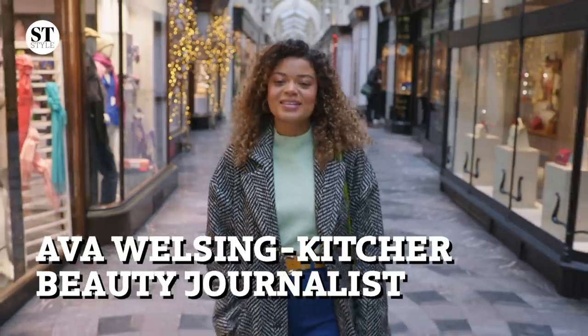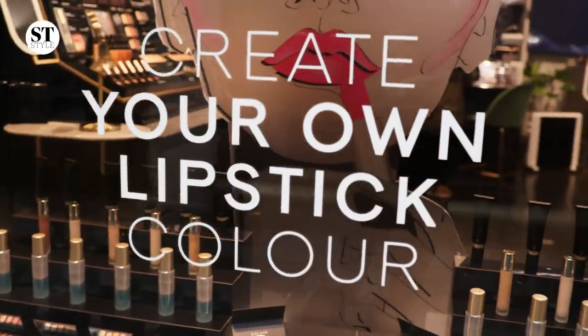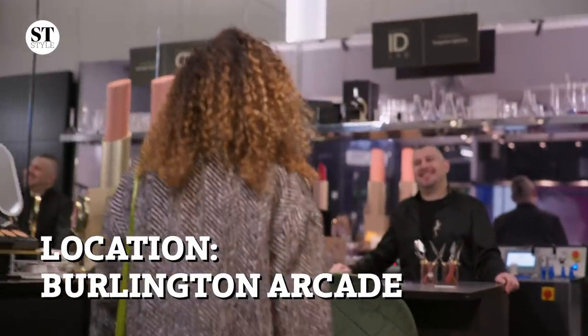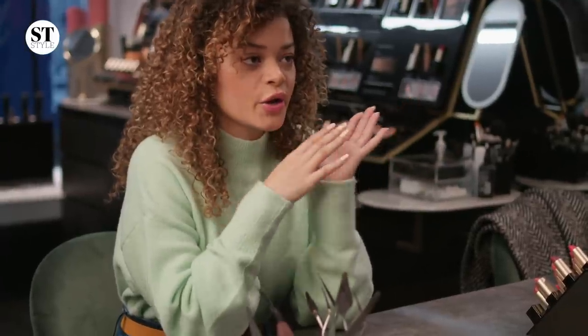Hi, I'm Eva and I'm about to go to Kodate to create my very own bespoke lipstick. Hello, good morning. Can you tell me everything there is to know about the Color ID Lab here at Kodate?